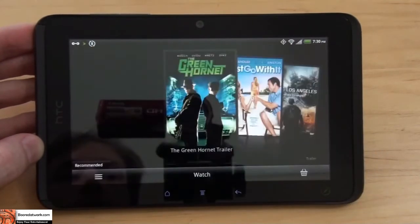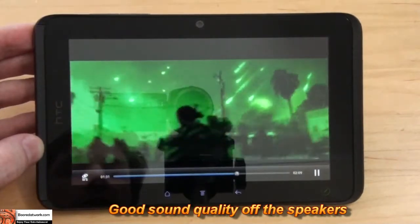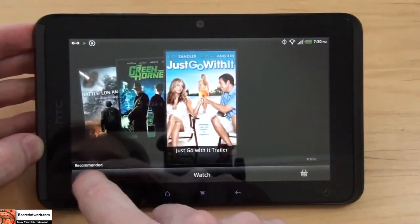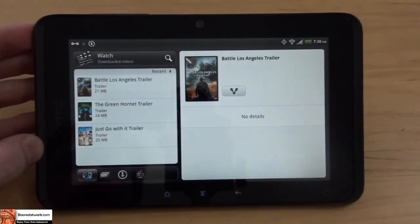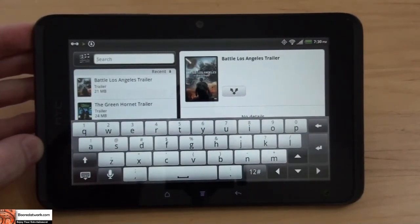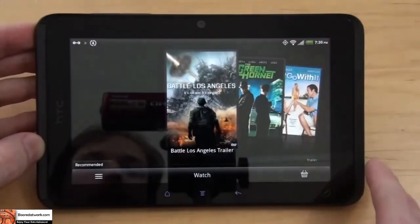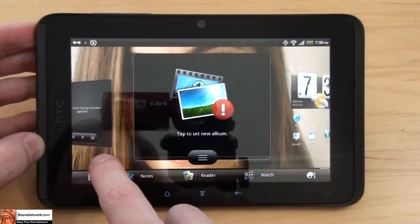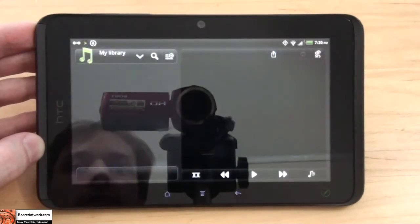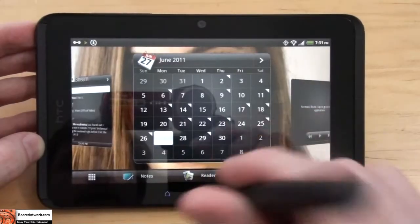It comes pre-programmed with HD movie trailers — for example, Battle for Los Angeles and The Green Hornet — and you can download more based on your tastes. You can search for whatever film trailers you want, pre-load your own videos and music, and it comes with a photo album so you can set up albums and share directly with Facebook. You can also buy music directly from Amazon.